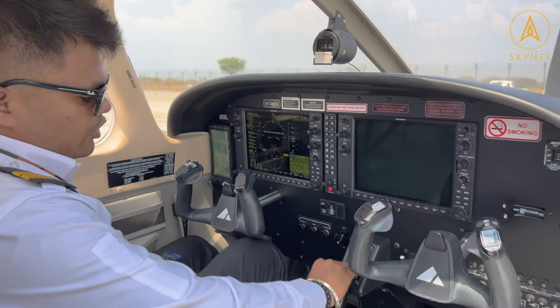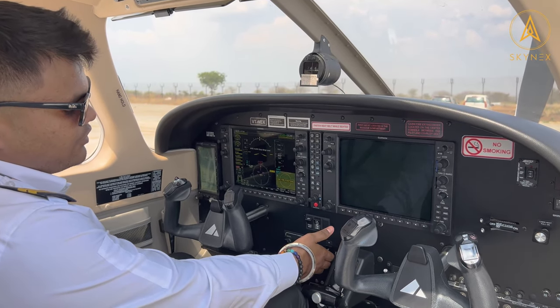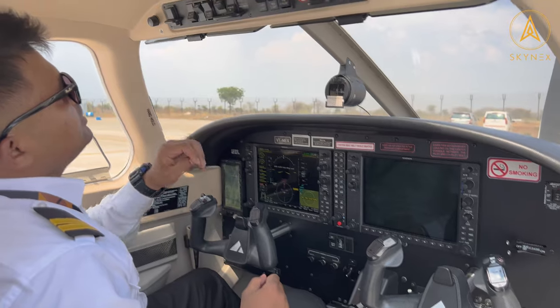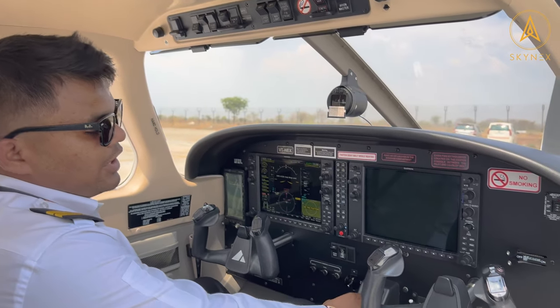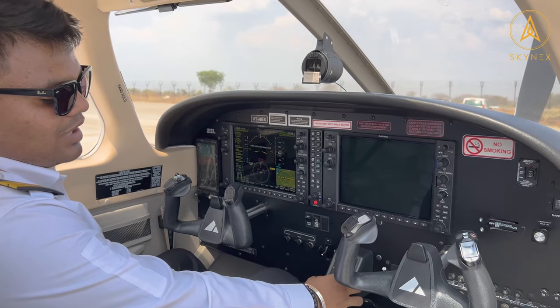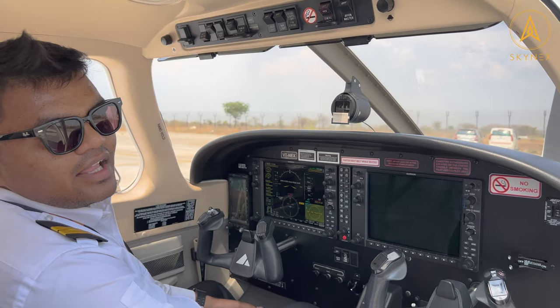The power of this aircraft is controlled by this thrust lever. When you want to start the aircraft, it's very easy — you just switch the engine masters on and place the start battery, and the aircraft will start. Compared to the 172, there's no need to lean the mixture. You just put the engine masters on and start.